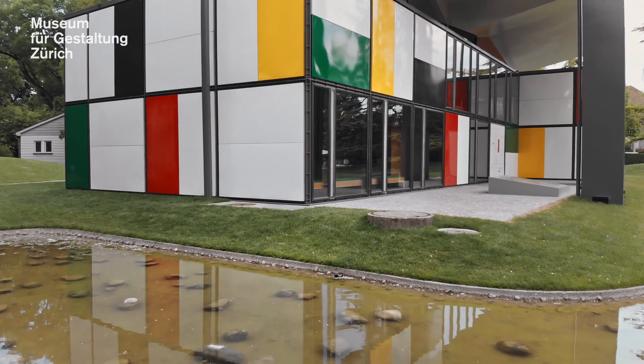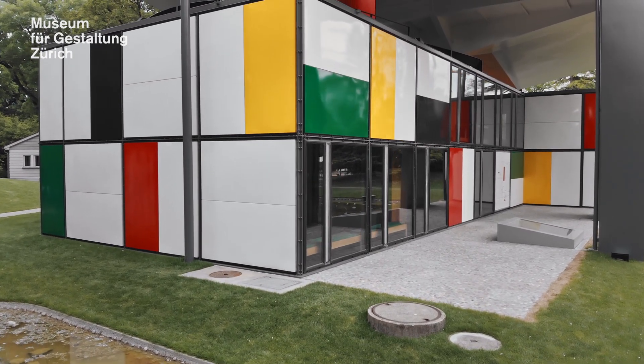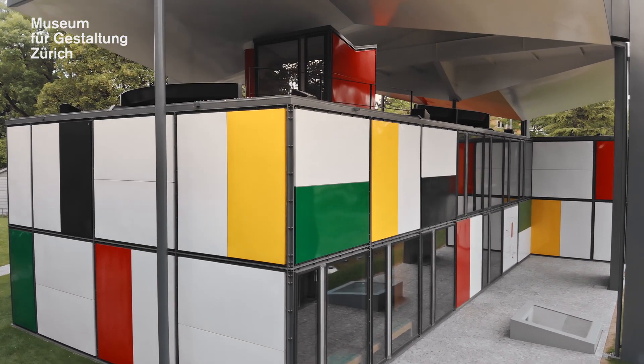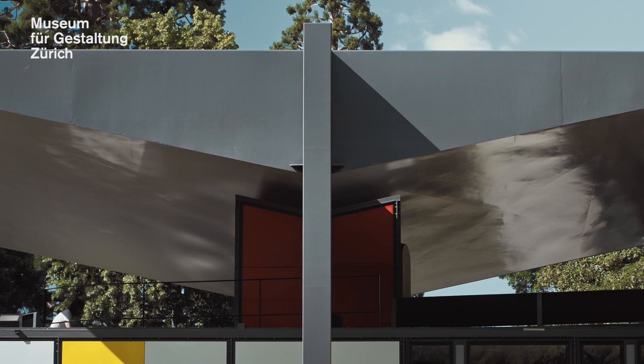The pavilion is open during the warm months from May to November. Every year the Museum for Gestaltung Zurich presents a temporary exhibition on Le Corbusier, his ideas and the history of his work. Of course, all the texts in the exhibitions are displayed in English as well.